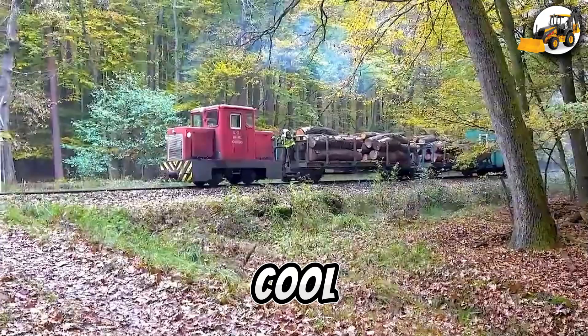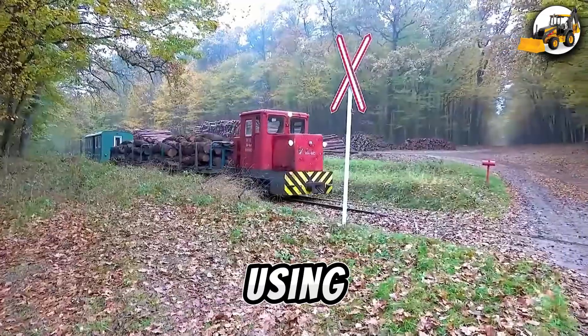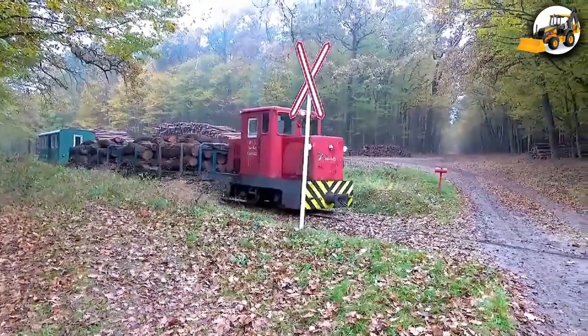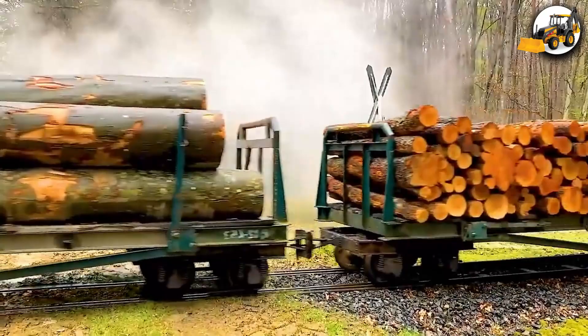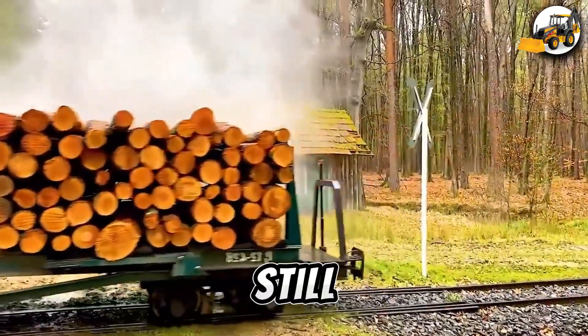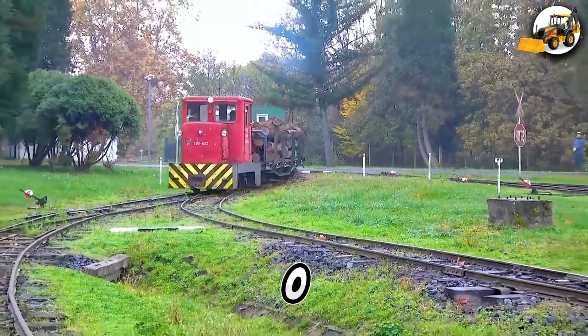Old school, still cool. On the Kavas Railway, tradition meets strength. Using 760mm narrow-gauge tracks, timber is still transported efficiently by classic steam locomotives like the 49022.